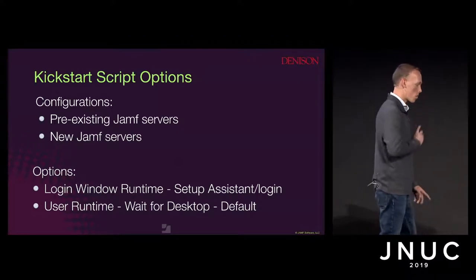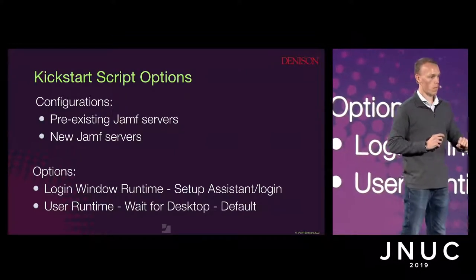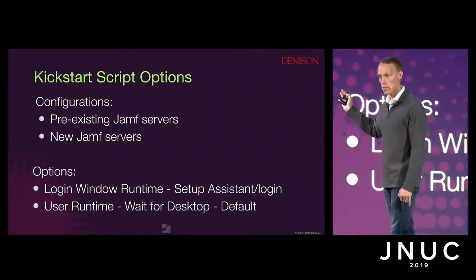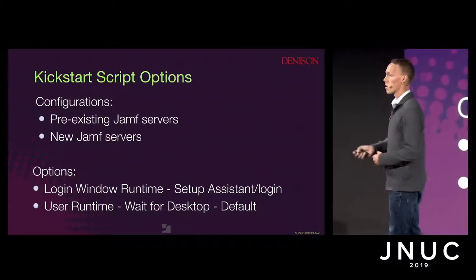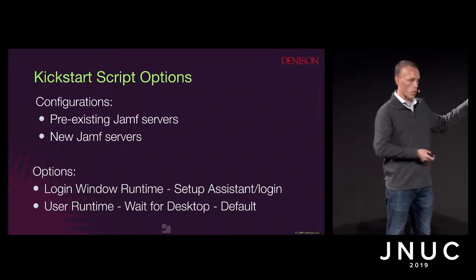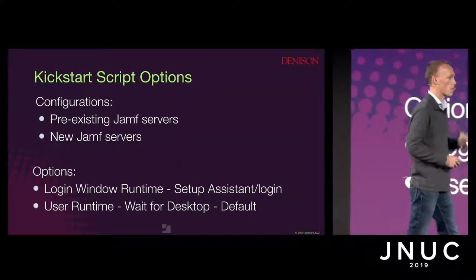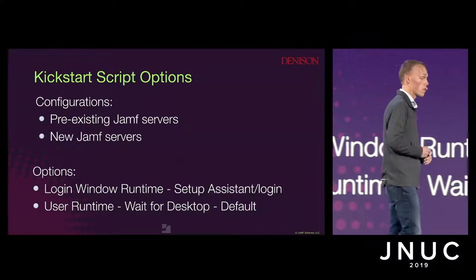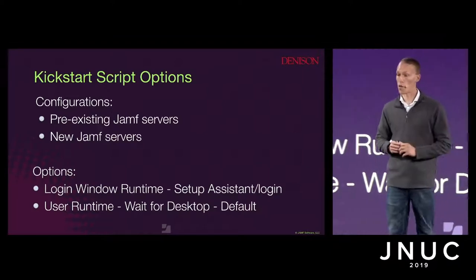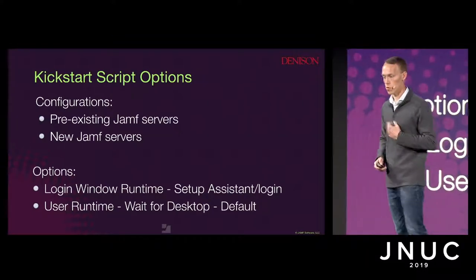The default workflow waits for the user to log in and be presented with the desktop before starting. I also made the option to run at the login window for some of the lab configurations we'll talk about. This enrollment workflow can be utilized by anyone — it's not just made for Denison or for education institutions. It's made to give a reliable base to build off of. Let's take a closer look at Denison and how we utilize this process.